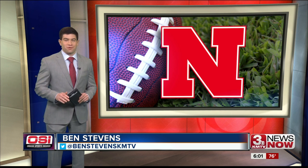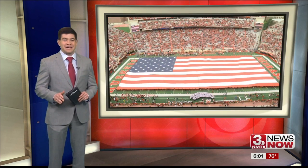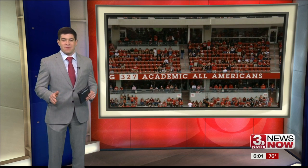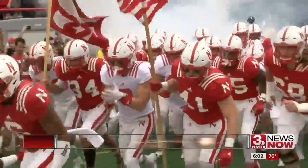78,312 — the number of Husker faithful packed inside Memorial Stadium for the annual Red-White scrimmage today. That's the second highest attendance for the spring game in program history and plenty to keep an eye on in the Big Red's 15th and final spring practice. And it wouldn't be Nebraska football without the tunnel walk.